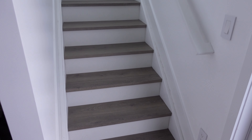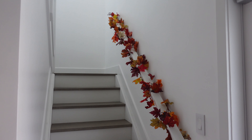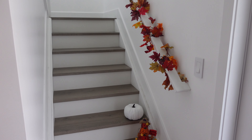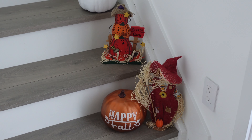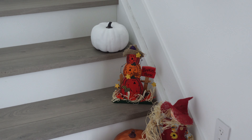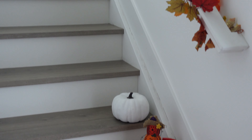Last but not least, we have the stairs, which normally just occupy the role of being stairs and helping us get to the second floor. But during the fall I like to wrap this fall foliage garland around the stair rail, and then I also like to put these pumpkins and this little decor on the bottom, so it really feels like fall — like you're in a pumpkin patch, so to speak.